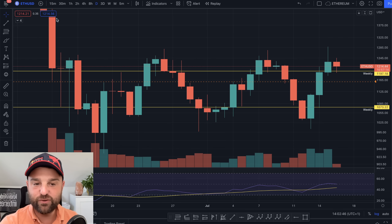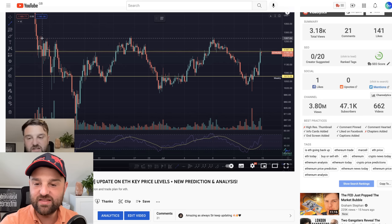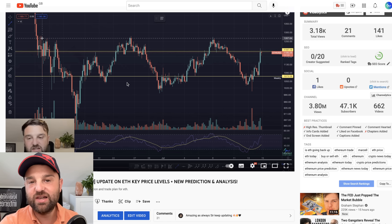But first let's just continue where we left off from yesterday when I made this video, my Ethereum trade plan. So let's continue on.